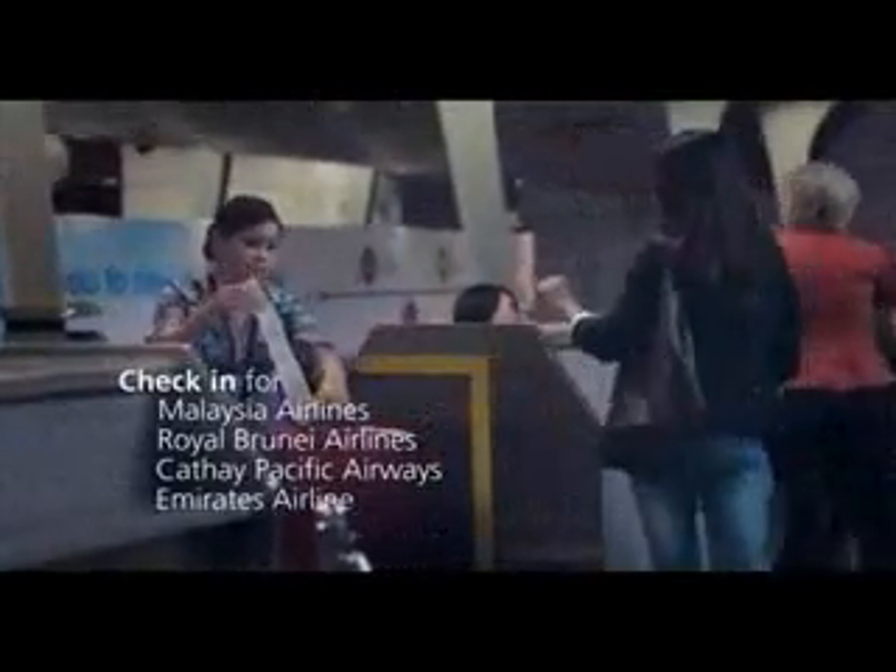KLIA Express tickets are easily available at dedicated counters or from well-located vending machines. And if I'm flying on certain airlines, I have the exclusive option of checking in for my flight even before I board the train.